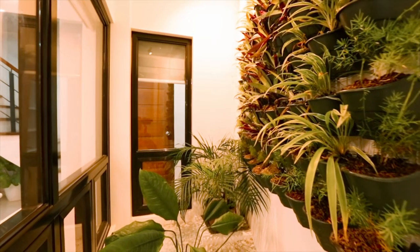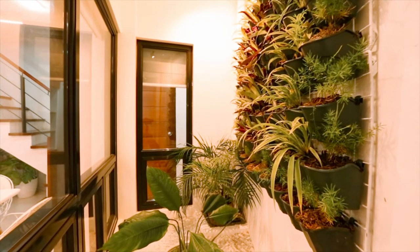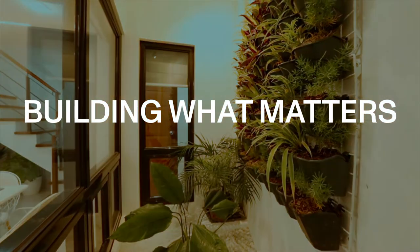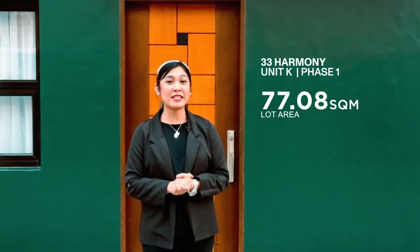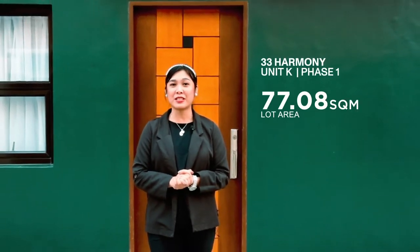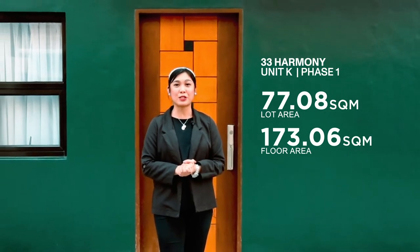All that matters to you are in perfect harmony in 33 Harmony Place — again proving that we build what matters. I am currently in front of Unit K, the only remaining available unit here in Phase 1. It has a lot area of 77.08 square meters and a total floor area of 173.06 square meters.